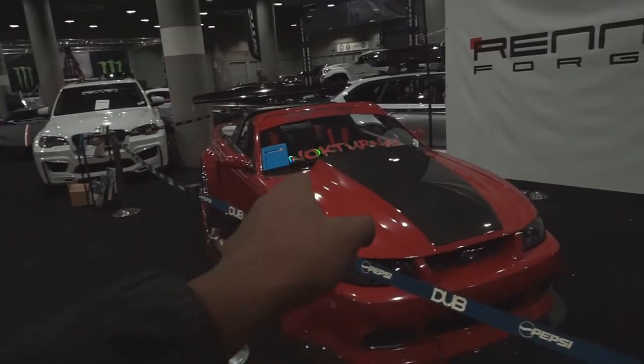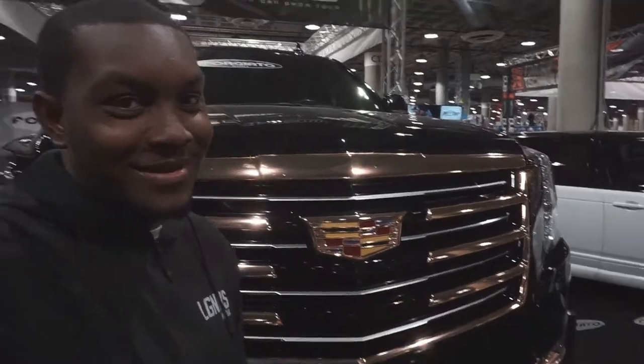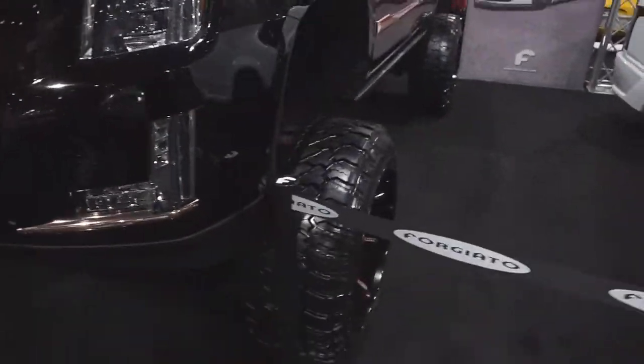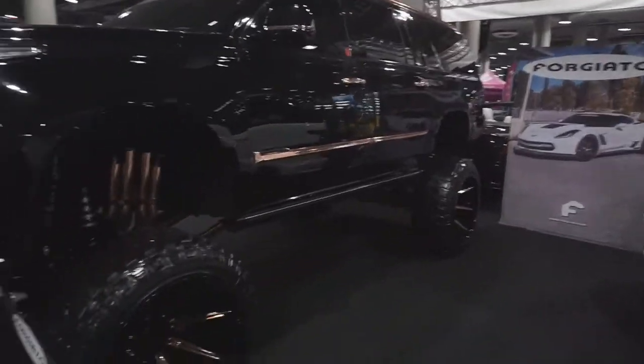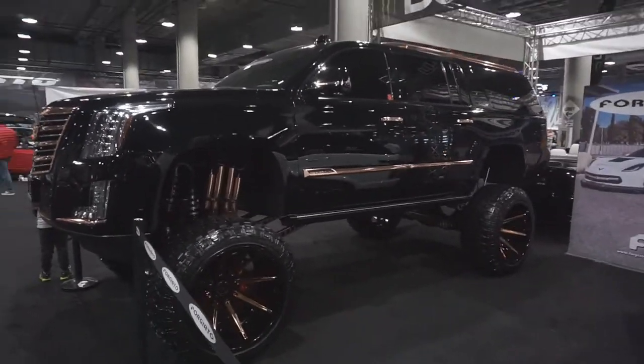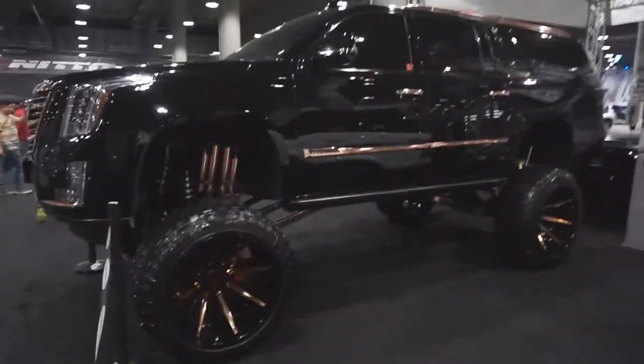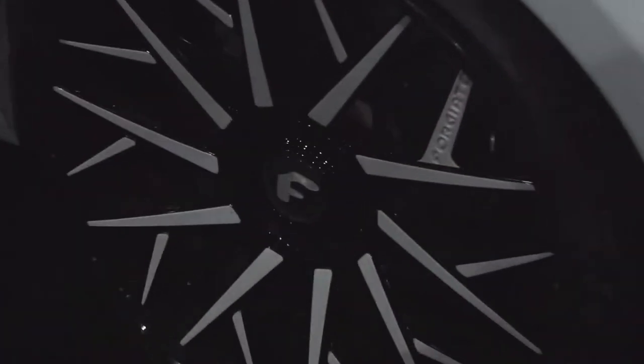Now you guys are used to seeing regular Escalades at normal height — I'm gonna show you a lifted Escalade. I'm literally right next to the grill. It's crazy, oh my god — this is big. It's wet though, it's wet. Look at the 24s — 24-inch wheels, boys!